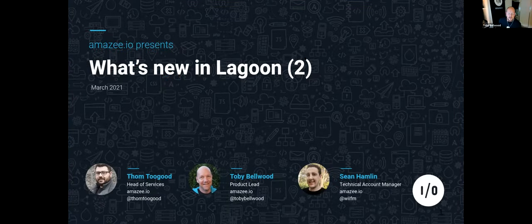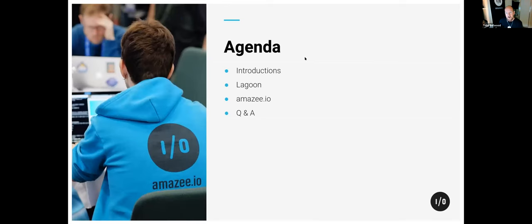Thanks all for coming. We're going to give a run-through of what Lagoon is, what Lagoon's been doing, and what we'll be doing next. We'll cover how Amazee.io has changed over the three years we've been in the Australian market, and then do a quick Q&A. Hopefully some of this is new information and can start interesting conversations about what's happening and where it's going next.